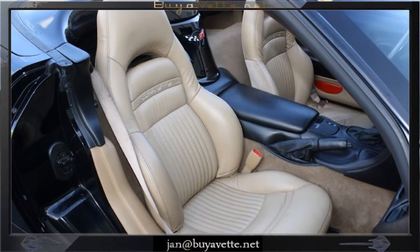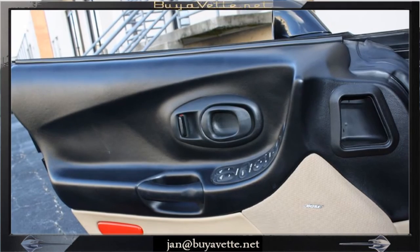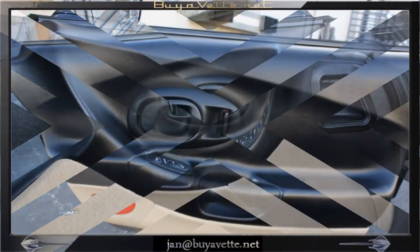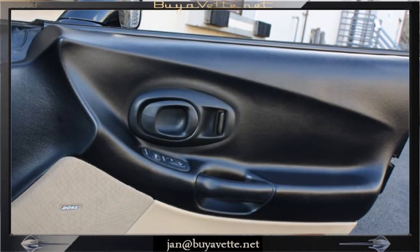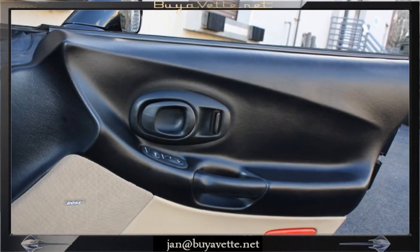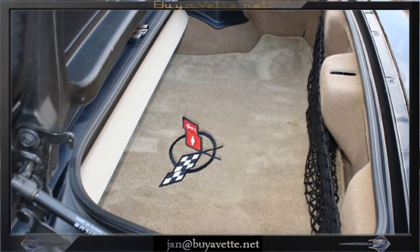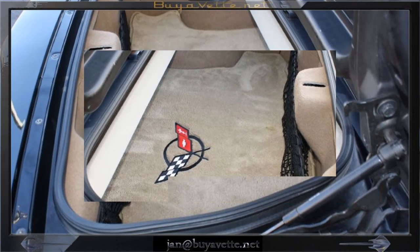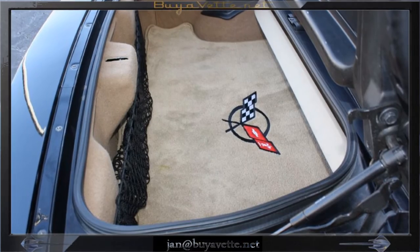Coming around to the door panels, you'll see they are also very clean and in nice shape. Everything is in order. The back has the logo embedded in the floor mat and it's got a cargo net.